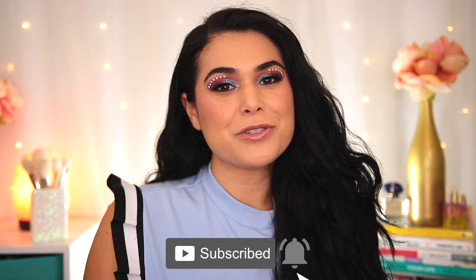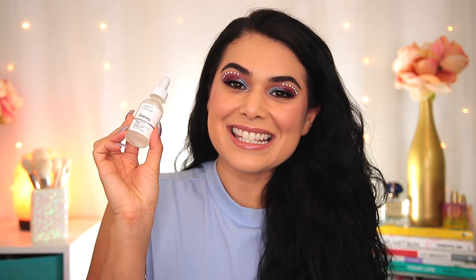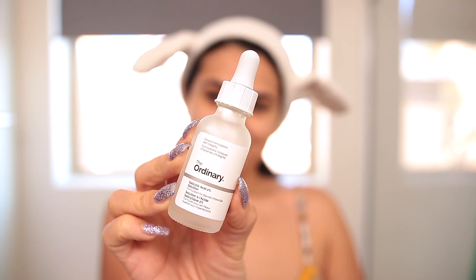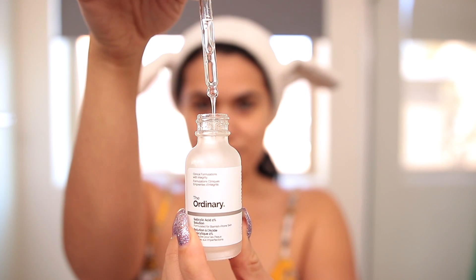I've been super stoked to see all of your comments noticing that my skin has been clearing up recently. And this first product that I'm going to talk about is one of a few that I have to thank for that. This is The Ordinary Salicylic Acid 2% Solution. I think this is what did most of the heavy lifting in clearing up my skin. This is only $5.90, but it's one of the most effective skincare products I've ever tried.